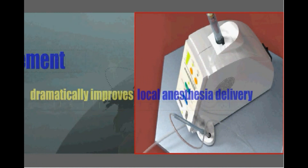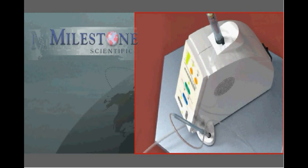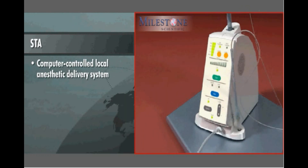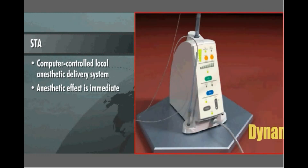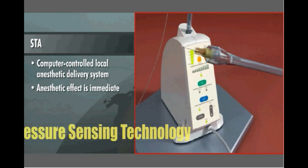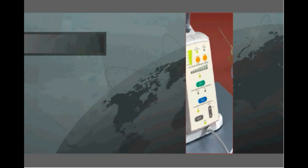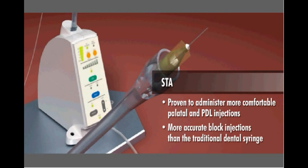Recently, a new technological advancement has dramatically improved local anesthesia delivery. Milestone Scientific, a world leader in advanced injection technology, introduces the STA — a computer-controlled local anesthetic delivery system that enables the dentist to inject anesthetics and begin to operate immediately thereafter, as the anesthetic effect is immediate. Featuring a patented dynamic pressure sensing technology, the STA administers more comfortable palatal and PDL injections and more accurate block injections than the traditional dental syringe.